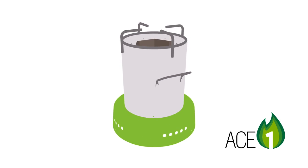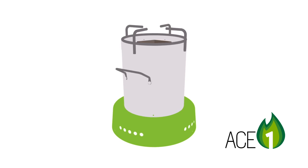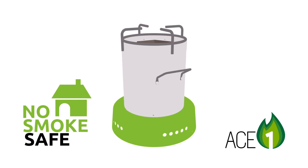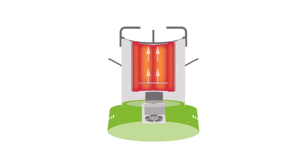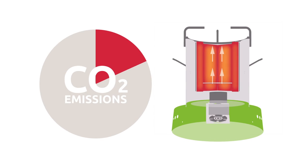So this is the ACE1 — a nifty little stove with some incredible features. First of all, it's smokeless and safe. A solar-charged battery powers a fan that blows air through the stove, making it so hot that it turns biomass into gas. This allows complete combustion, using up to 70% less fuel compared to traditional cooking methods. It also minimizes CO2 emissions.